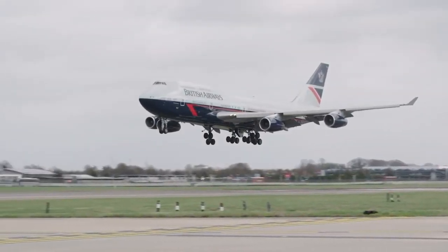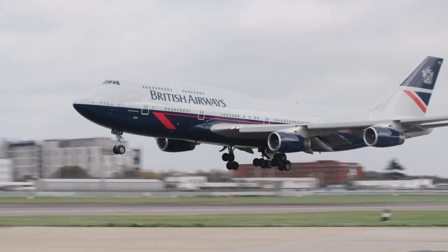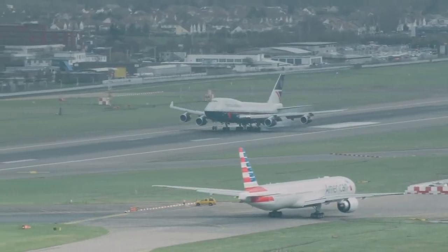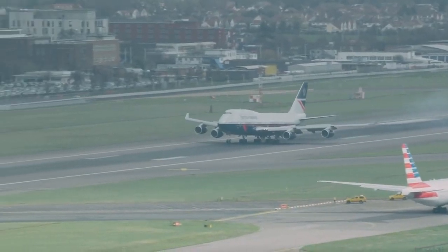Boeing aircraft names, like Airbus, are longer than three digits and take the form 7X7-ABC — for example, Boeing 747-400 — where ABC can be any three-digit number representing Boeing's customer code. A 747-121, for example, is a 747-100 sold to Pan Am.